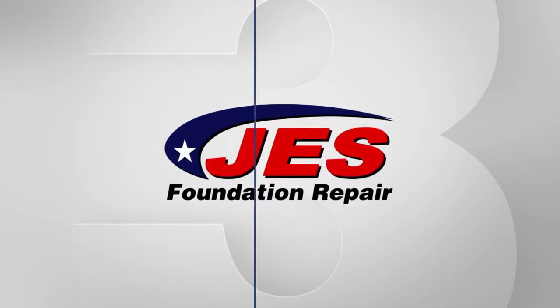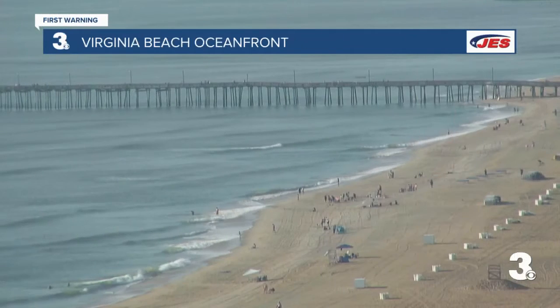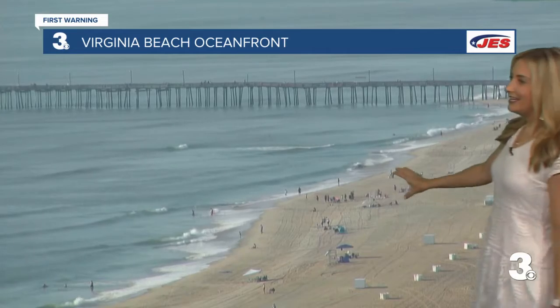From the WAVY First Warning Weather Center, here's meteorologist April Loveland. Look at the shot at the Virginia Beach oceanfront — really nice out there. People are already getting set up for a long day at the beach.